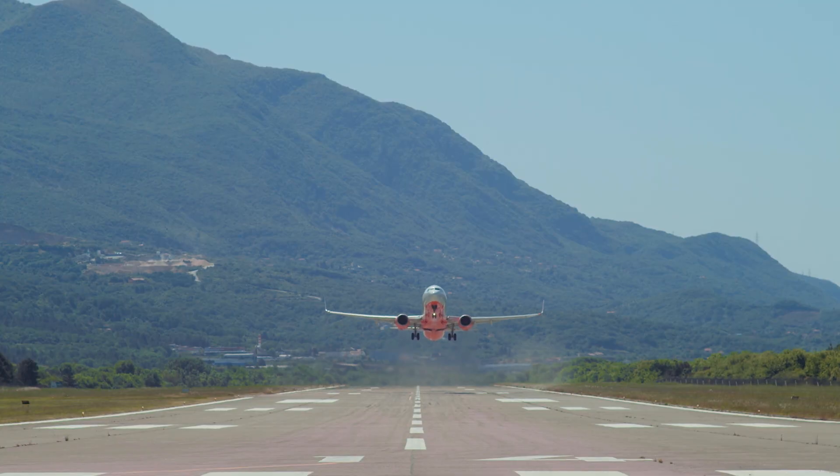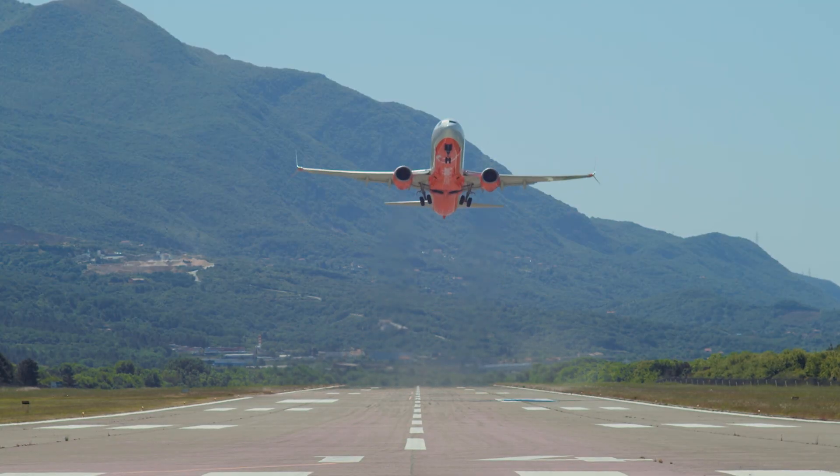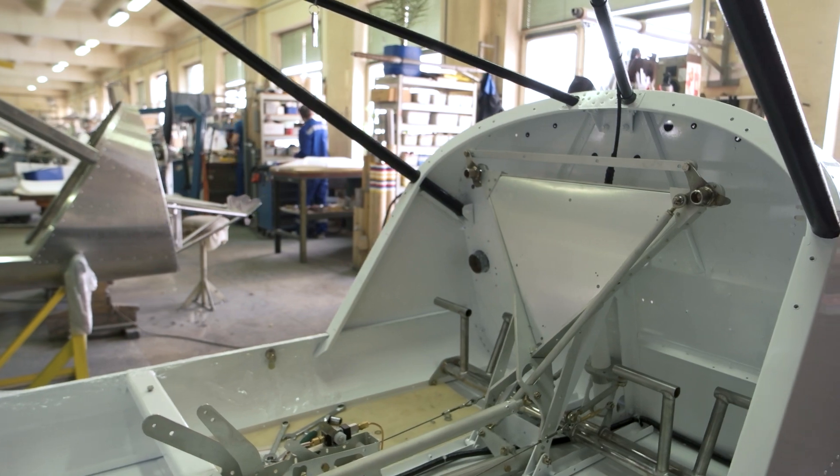Forged steel components are employed in the aerospace industry for applications such as aircraft landing gear, engine components, and structural parts.